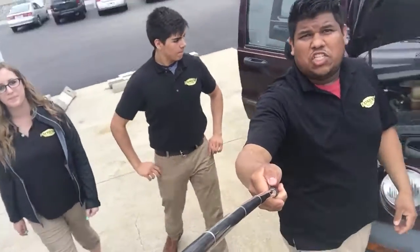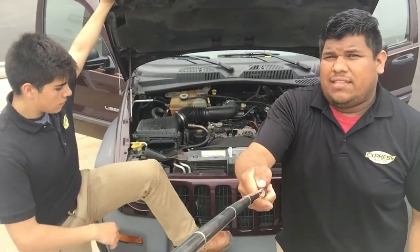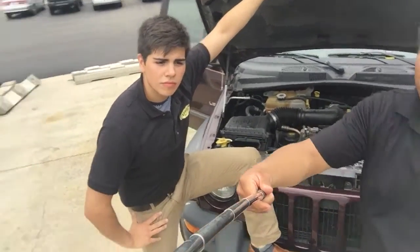Alright, guys. Today we're going to show you this used 2004 Jeep Liberty. Just keep in mind, guys, that every vehicle that you purchase through us does come with a free 36-month, 36,000-mile warranty. I'm going to go ahead and pass the stick to Joey to tell you a little bit more about it.